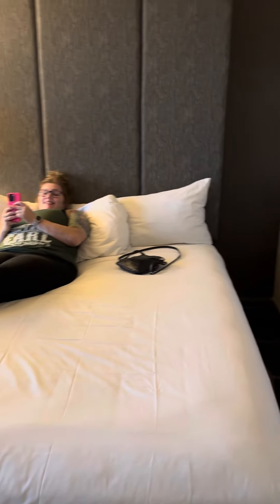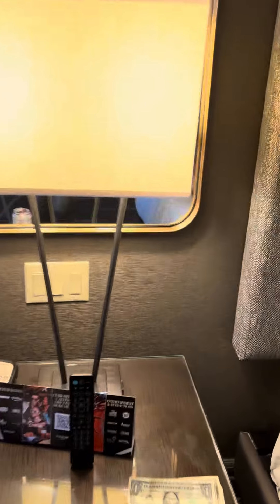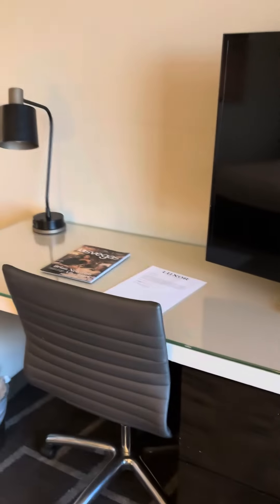Big mirror. Luggage rack. BFF chilling. Some artwork. There's a USB on there. Plug-in on that side. Sitting area, TV, drawers.